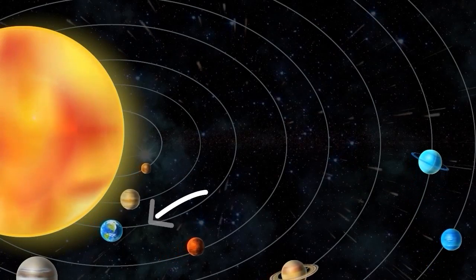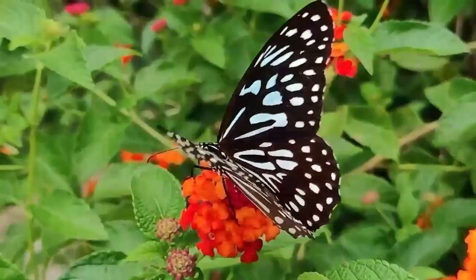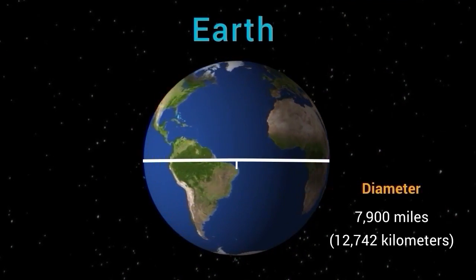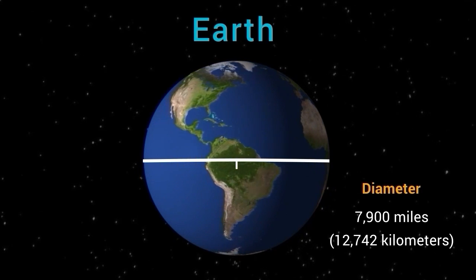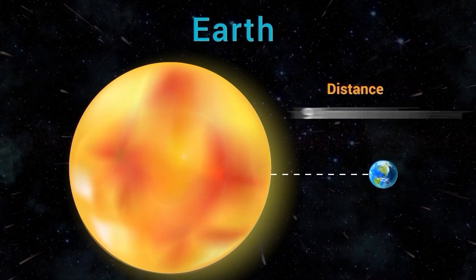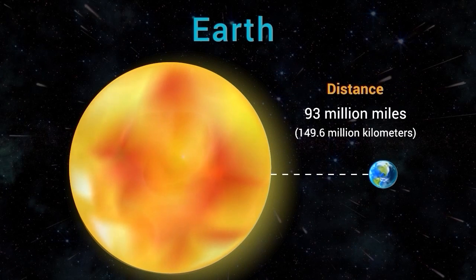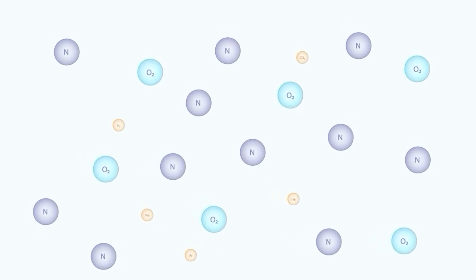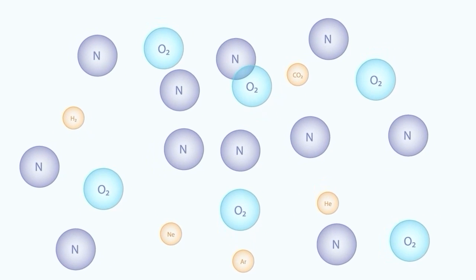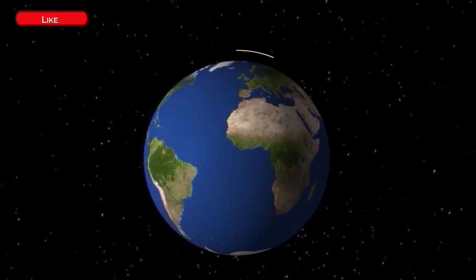Our third stop is Earth, the planet we call home. Earth is the only known planet to support life. It has a diameter of about 7,900 miles (12,742 kilometers) and is located about 93 million miles (149.6 million kilometers) from the sun. Earth's atmosphere is composed primarily of nitrogen (78%) and oxygen (21%), with trace amounts of other gases.